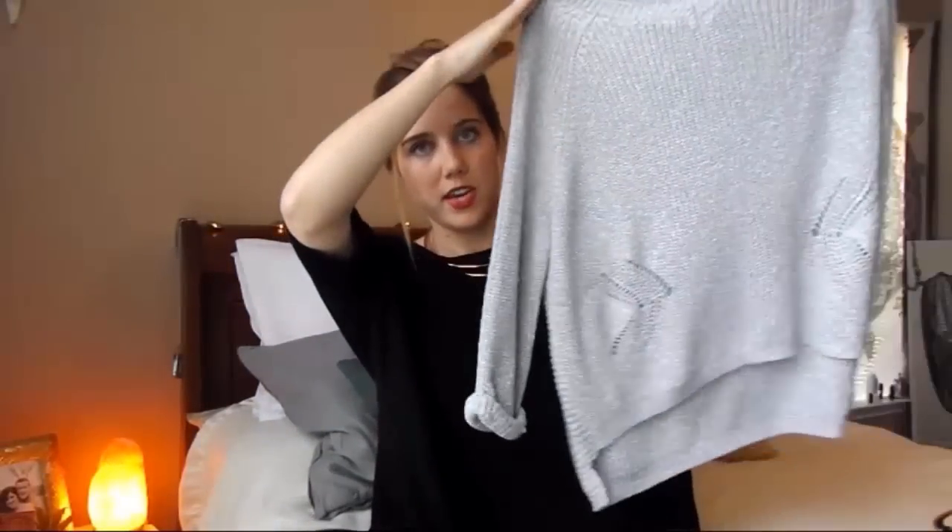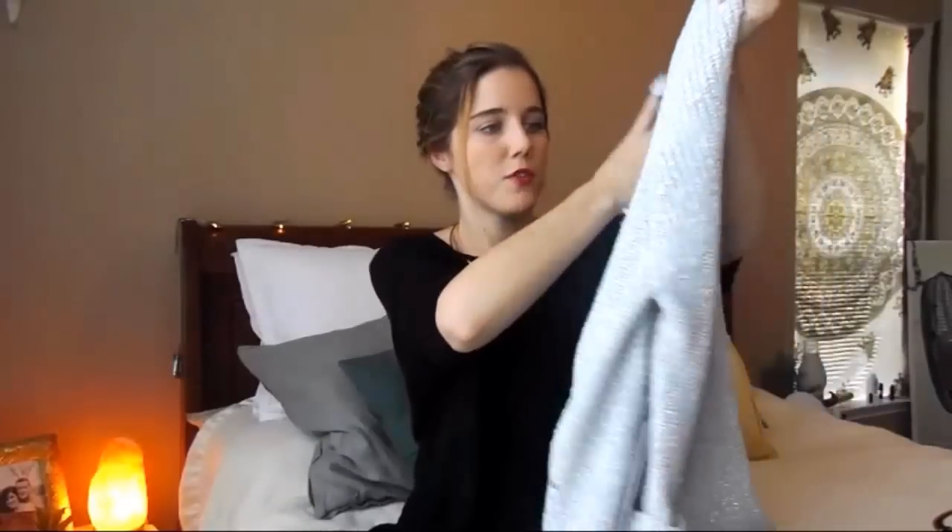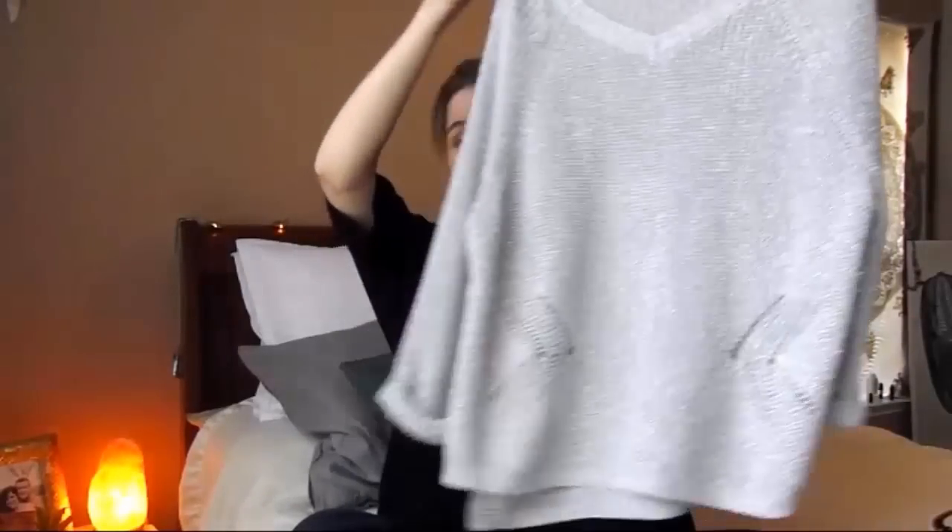Here's what I got for $10 at Kohl's. The first thing is this tank that says 'Okay, but first coffee' — this is me in a nutshell, applicable for me to wear every single morning. It was marked down 80% off at $4.80. The second item is this gray oversized sweater from the brand Jennifer Lopez, which was actually 90% off at $5.40. The total literally came to $10.22, so I paid only 22 cents for both shirts.